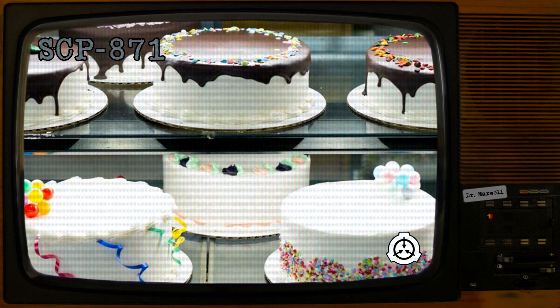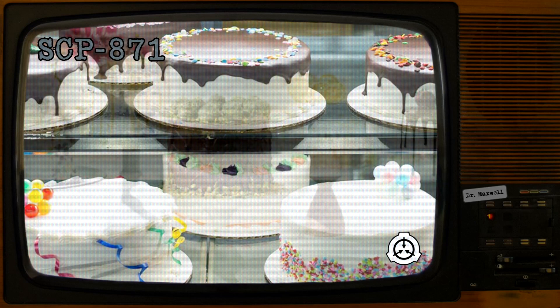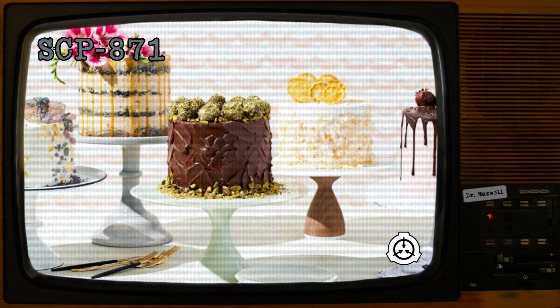No desserts of any kind are to be served on site at any facility housing a recurrence of SCP-871. SCP-871 is a collection of 237 cakes. Instances vary widely in appearance and size, covering the entire range of foods described by humans as cake. The smallest observed instance was a miniature cupcake with a mass of 15 grams. The largest yet observed was a 22-kilogram bombkuchen measuring 2 meters in length.